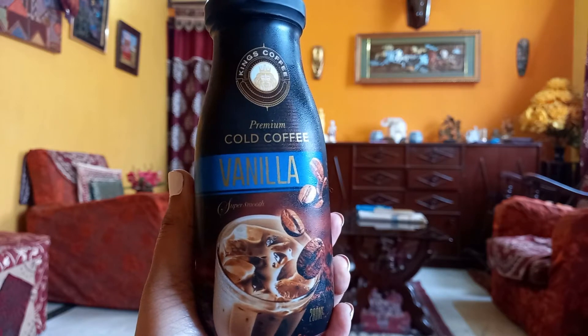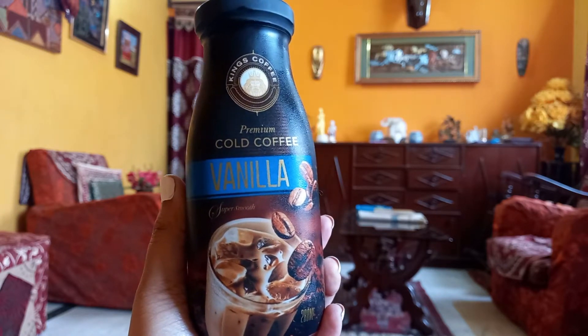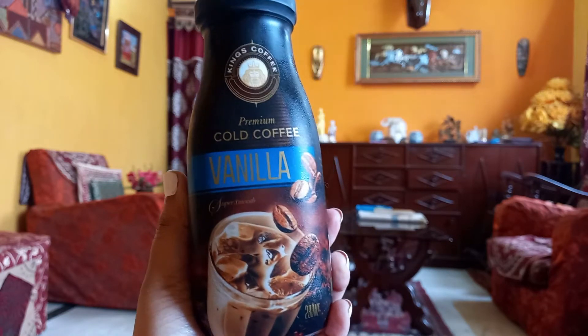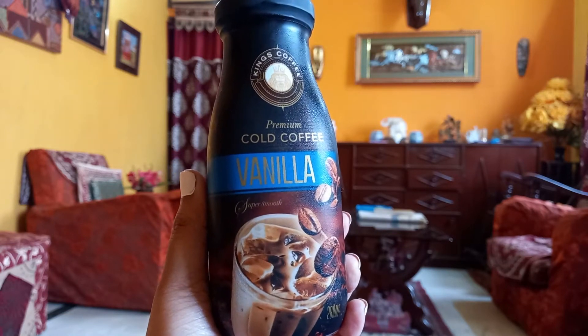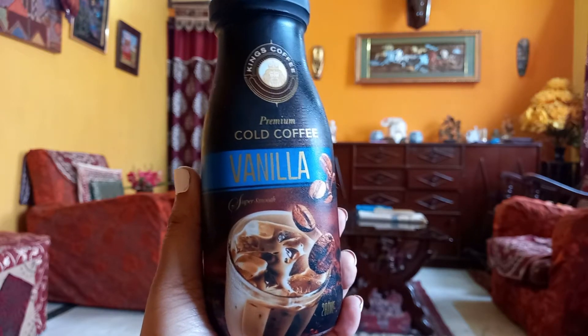I think you guys have guessed it by now that I am a coffee freak — I love coffees so much. When I first saw this product I was like, I need to buy this, I need to buy this.